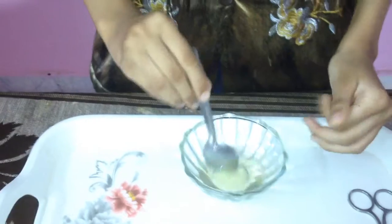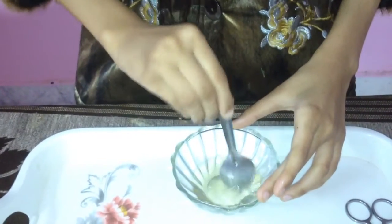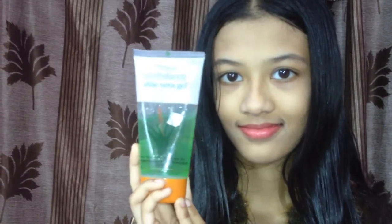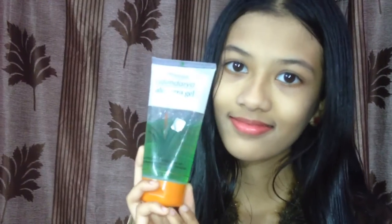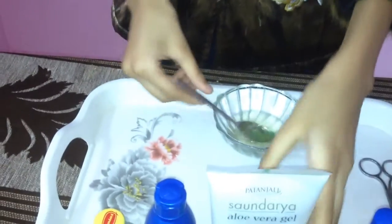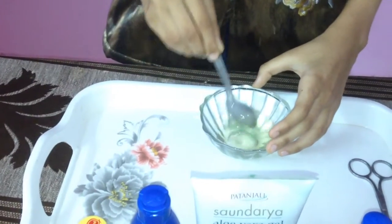Mix it well. Next ingredient: aloe vera gel. We are using Patanjali aloe vera gel. Aloe vera contains proteolytic enzymes which repair the skin cells on the scalp. It also acts as a great conditioner and leaves your hair smooth and shiny. It promotes hair growth, prevents itching on the scalp, reduces dandruff and conditions your hair.